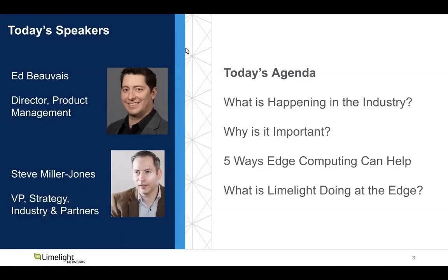At the end, we do want to have time for questions and answers. Down at the bottom of the screen you'll see a chat box — go ahead and punch in your questions. And with that, Ed Beauvais and Steve Miller-Jones, the floor is yours.